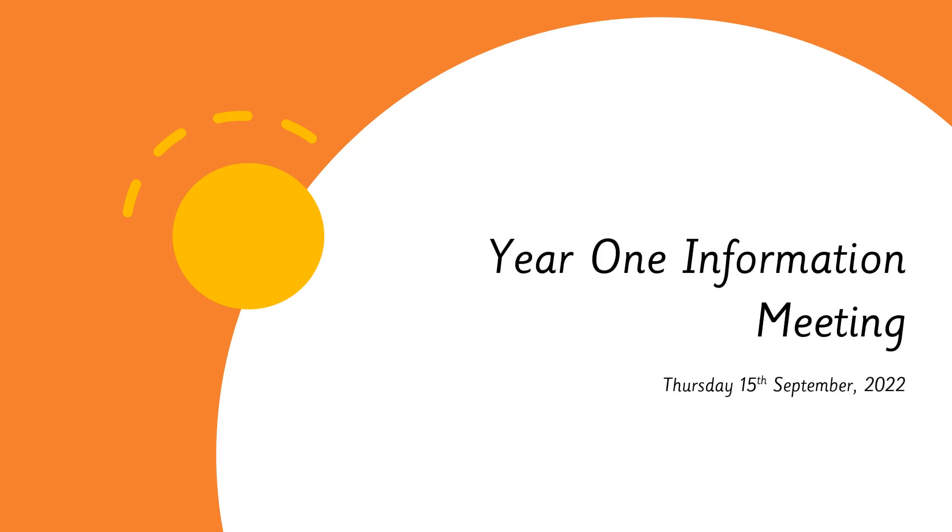Hello and welcome to our year one information evening. My name is Mrs Brayshaw, I'm the owl class teacher. In year one we also have Mrs Hunt and Mrs Houssell who are our hedgehog team, and Miss Mitchell who is our squirrels teacher. We also have a mixture of TAs helping us in our classroom, usually in the morning, but we do have some support in the afternoon which we share between our classes.